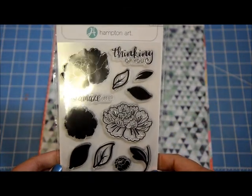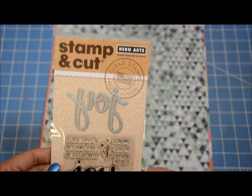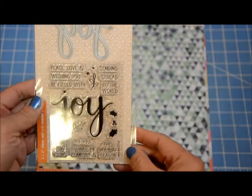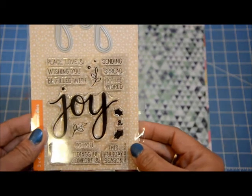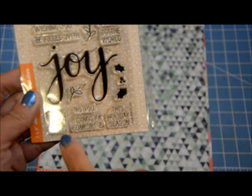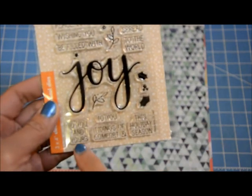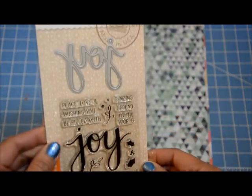I got the Hampton Arts stamp for about seven dollars because of the 40% off. Then I got this one from Hero Arts that has stamps and also a die cut word — the word 'joy.' I don't have the word joy in my collection, so I thought I'd get that. It was $12 and I got it for seven. I love that it works for Christmas cards, and 'to you and yours' could be used for non-Christmas themed cards as well.